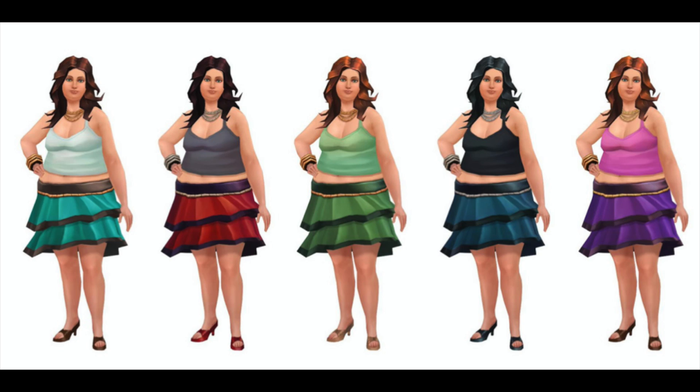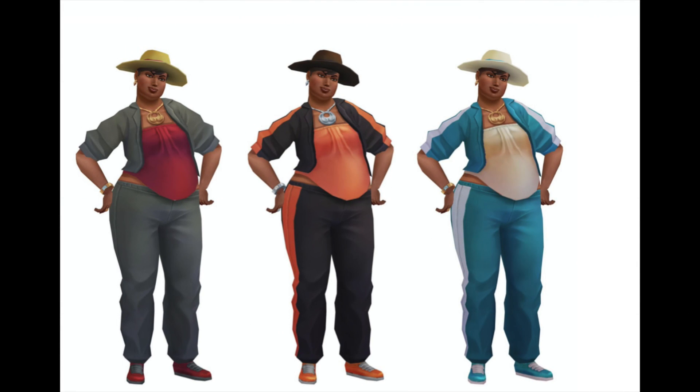And then believe it or not, take a guess — take a wild guess who this is supposed to be, because you are not going to guess right. Just take a minute, guess, comment below. Okay, it's Oprah. This is supposed to be Oprah Winfrey.